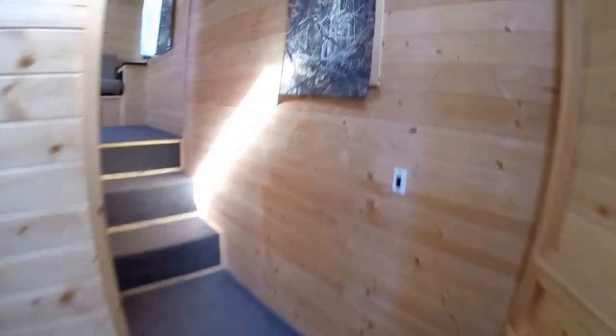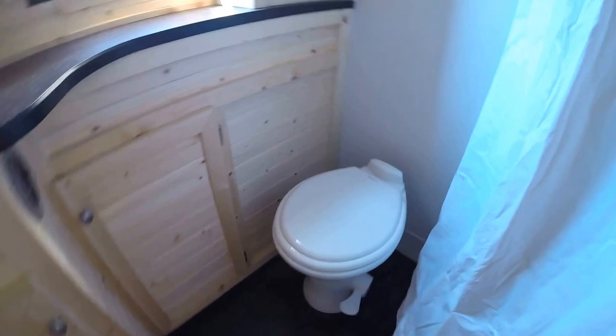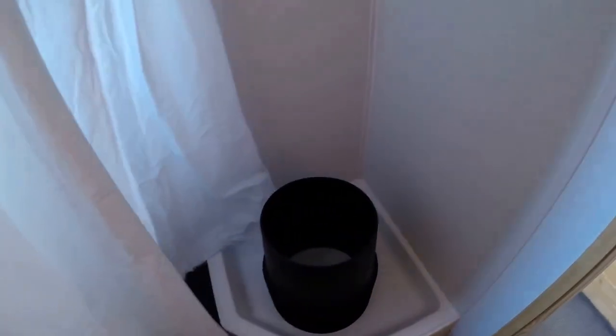Then we'll just go right up the steps here. First level, we've got the bathroom — toilet, nice big shower.